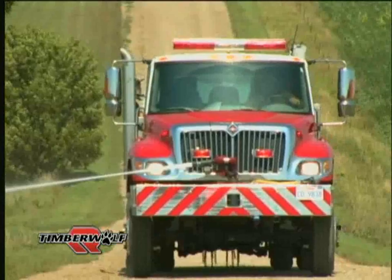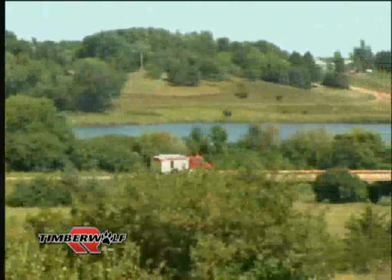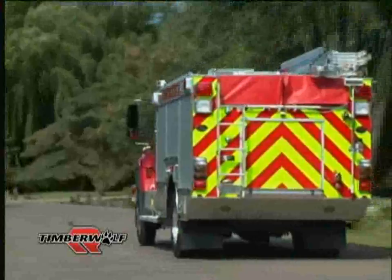Whether the need is off-road fire line work, a car fire on the interstate, a rescue call or structure fire, the Timberwolf is ready to meet the challenge.